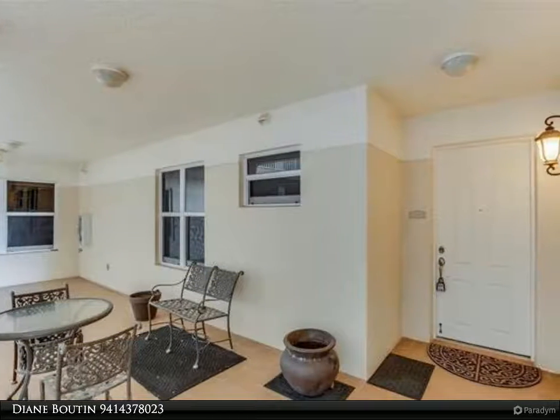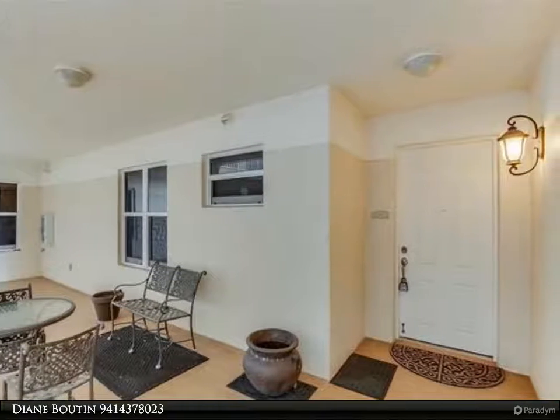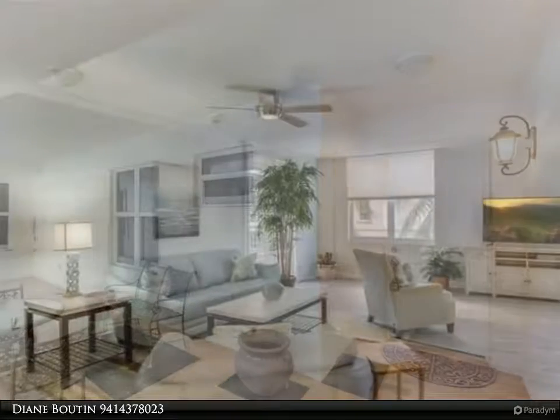The lanai overlooks the sandy beach area where you can sit for a relaxing view of the water. The western exposure offers gorgeous sunset views.